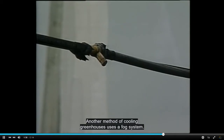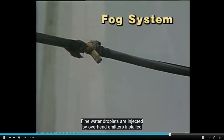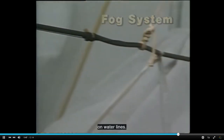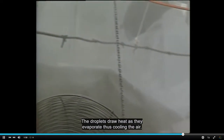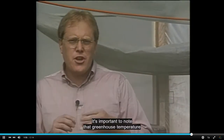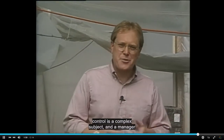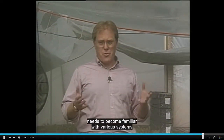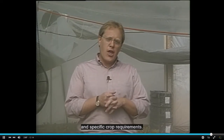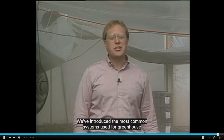Another method of cooling greenhouses uses a fog system. Fine water droplets are injected by overhead emitters installed on water lines. The droplets draw heat as they evaporate, thus cooling the air. Greenhouse temperature control is a complex subject, and a manager needs to become familiar with various systems and specific crop requirements.